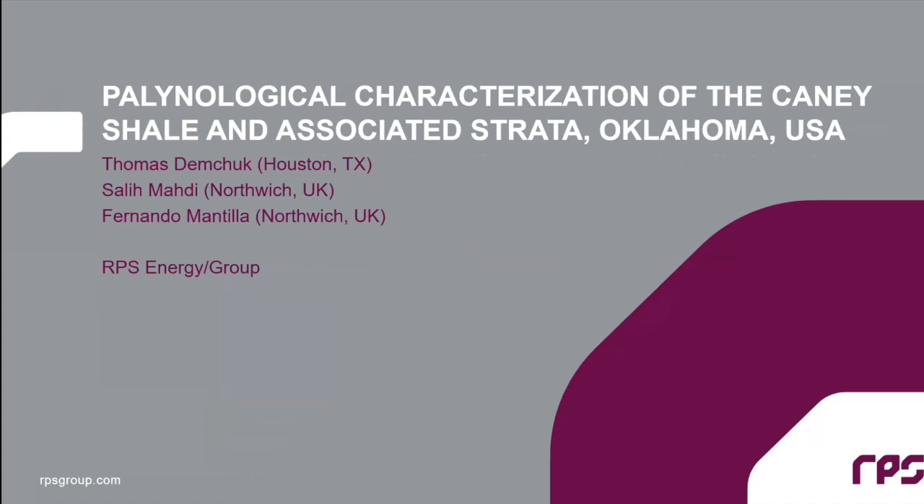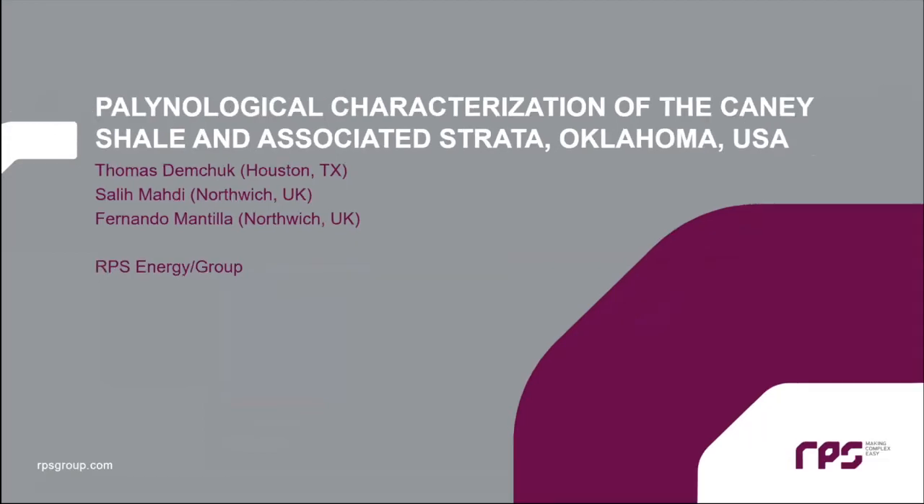Good morning, everybody. As Molly introduced me, my name is Thomas Demchuk. I do see some familiar names in the attendees. I am a biostratigrapher and also an organic petrographer. I've had the fortunate pleasure of working in the oil industry for over 30 years, now with RPS for the last five years, but previously with ConocoPhillips and Amoco.